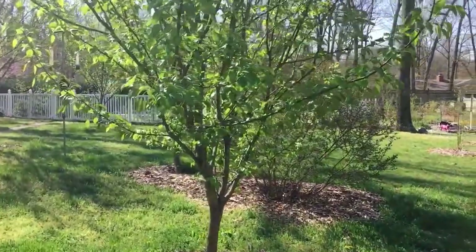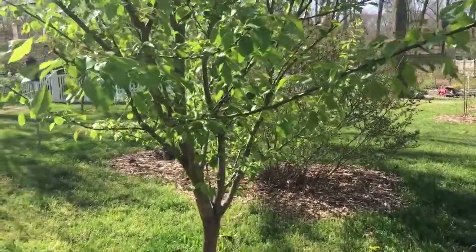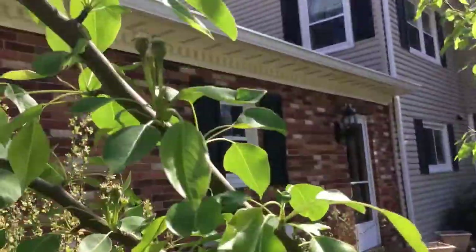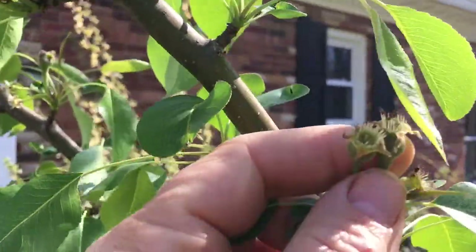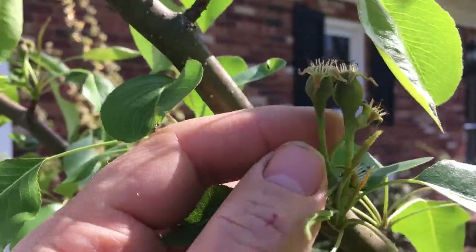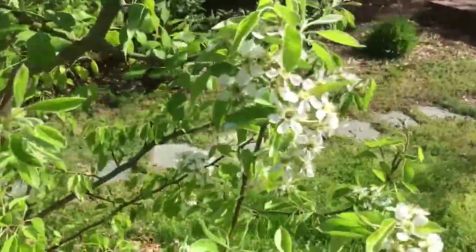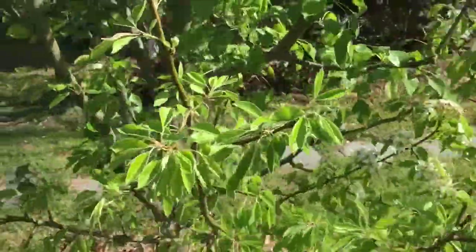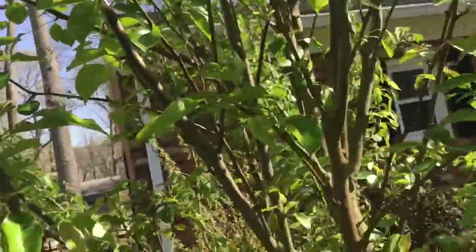Over here I have a multi-variety pear tree — I think it has five different types of pears on it. There they are — the pears are right here, and they actually grow with a stem facing upwards when growing. I have another bunch back here, one variety, and another variety that is just now flowering out. They need to cross-pollinate, and there's one up there, so hopefully I'll get some fruit.